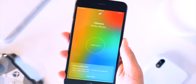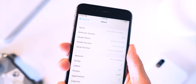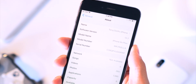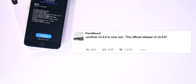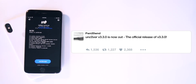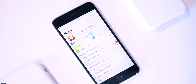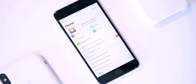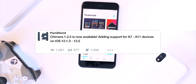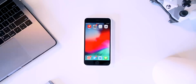Two major updates before performing the jailbreak process: you actually have two options now. On iOS 12.1.3 to 12.2, Uncover has officially been released — it's out of beta stages. Version 3.3.0 is now live on on-device platforms like TweakBox and Ignition. Chimera has also been updated to include support for iOS 12.1.3 to 12.2.